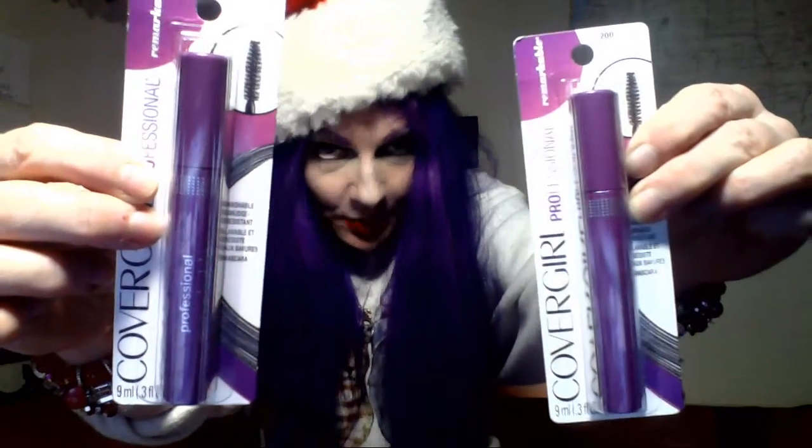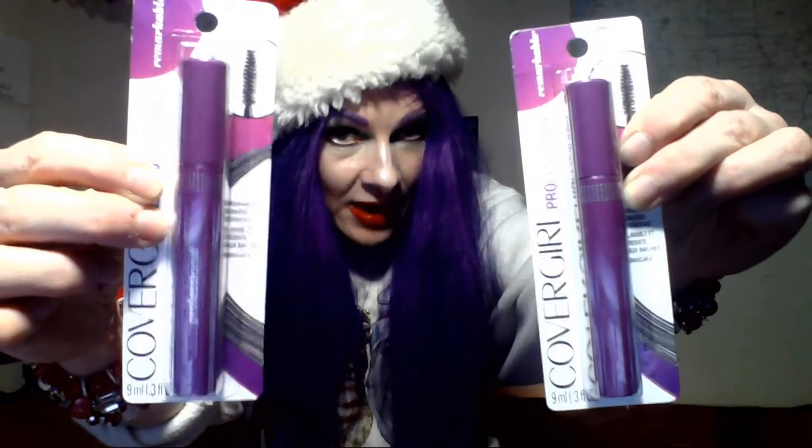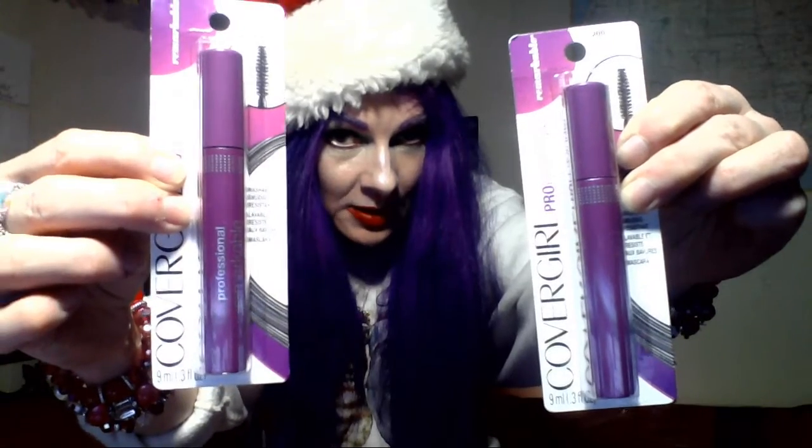Let me show you what I got. These are the CoverGirl Super Sizer Fibers. I got one in black and one in black brown — buy one, get one half off. I got the CoverGirl Professional Washable Waterproof Mascaras. I've gotten these before and they actually have nice coverage, length, and thickness, and they're not too expensive. And they're not too hard to wash off.